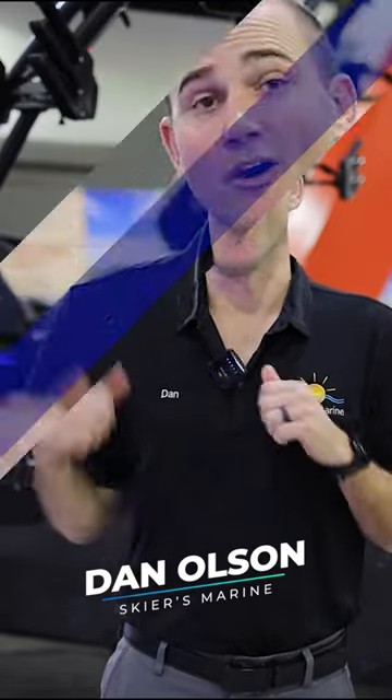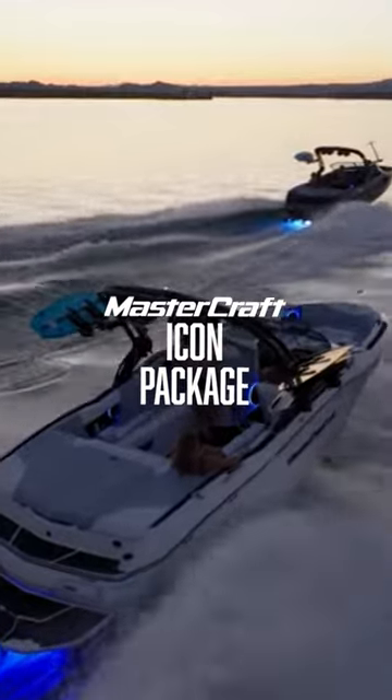What's going on everybody? Dan Olson here from Skiers Marine. Wanted to introduce you to the all-new 2024 Icon Package.